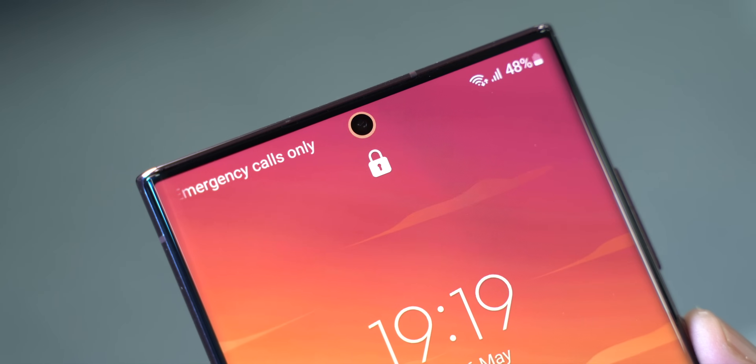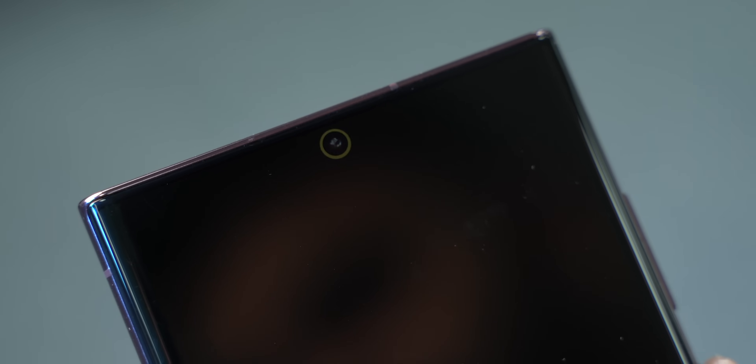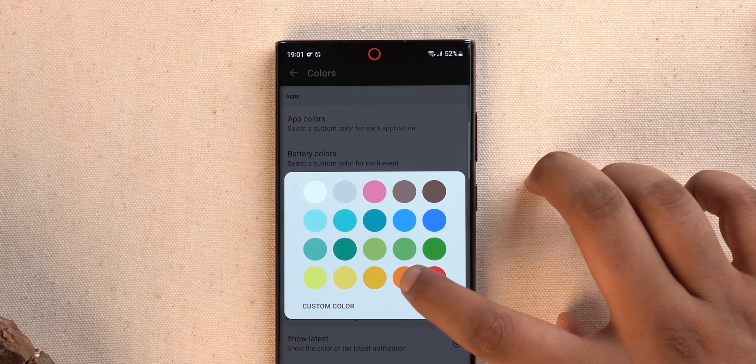Physical notification LEDs are kind of dead right now, but Notification Light is an app that brings a notification LED back to your modern-day smartphone. It puts a notification LED on the punch-hole camera on your phone — this is how it looks when your phone gets a notification. Pretty cool, right? And I love how customizable it is — you can change the color of the light.